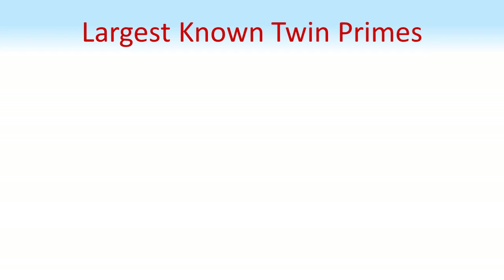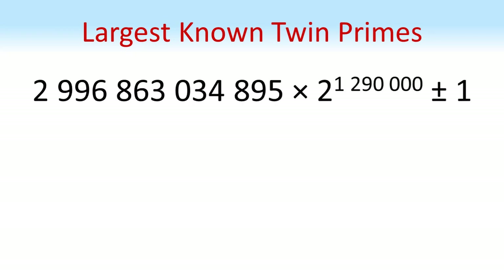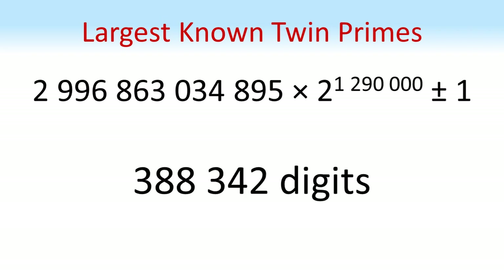As with most things relating to prime numbers, mathematicians love trying to find the largest examples possible. The largest known twin primes currently are 2,996,863,034,895 times 2 to the power of 1,290,000 plus and minus 1. These have a staggering 388,342 digits — massive prime numbers and the largest known ones.